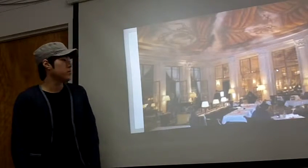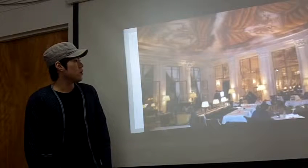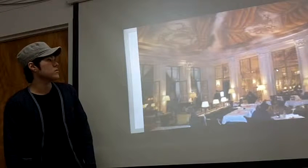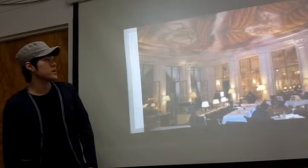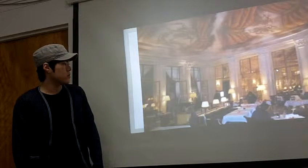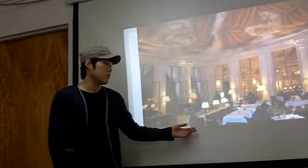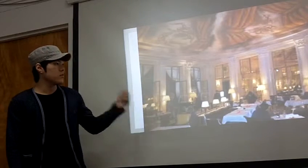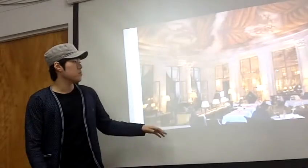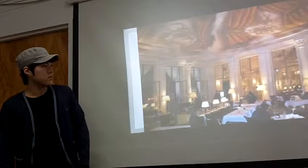This is called Le Maurice in Paris also. When you see the ceiling, he used very unique painting to express the antique, and it looks almost like a great temple. But when you see the tables, it's very modern. Like the previous one, it's kind of switched. But still, it shows very stylish uniqueness to the building.